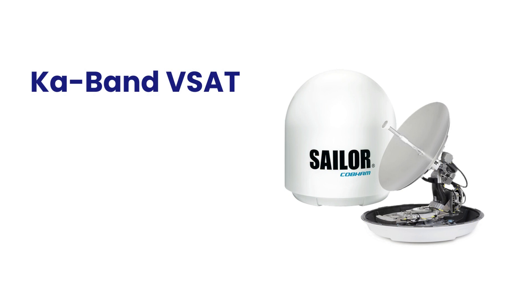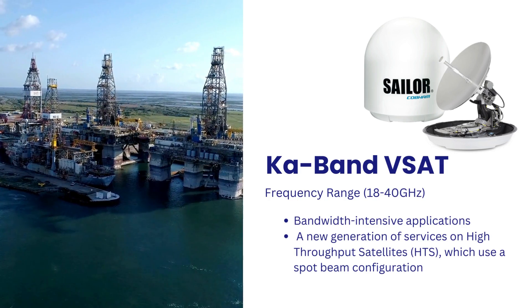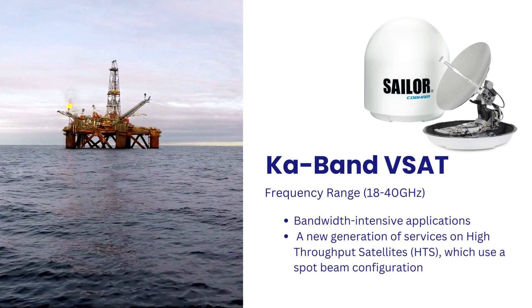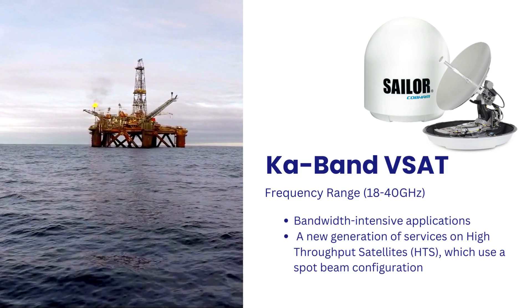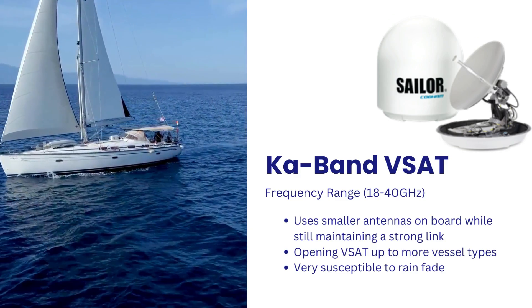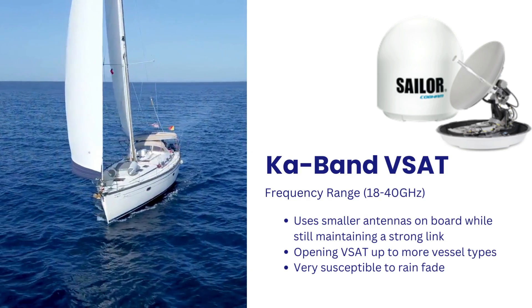Ka-band VSAT systems offer even higher data rates and are well-suited for bandwidth-intensive applications, including high-definition video streaming and real-time monitoring of drilling operations. The Ka-band frequency spectrum, 18 to 40 GHz, is the basis for a new generation of services on high-throughput satellites (HTS), which use a spot beam configuration to deliver more bandwidth throughout the coverage area. The spot beam architecture creates overlapping coverage, making it possible to use smaller antennas on board while still maintaining a strong link. This is opening VSAT up to more vessel types, including fishing and smaller workboats.